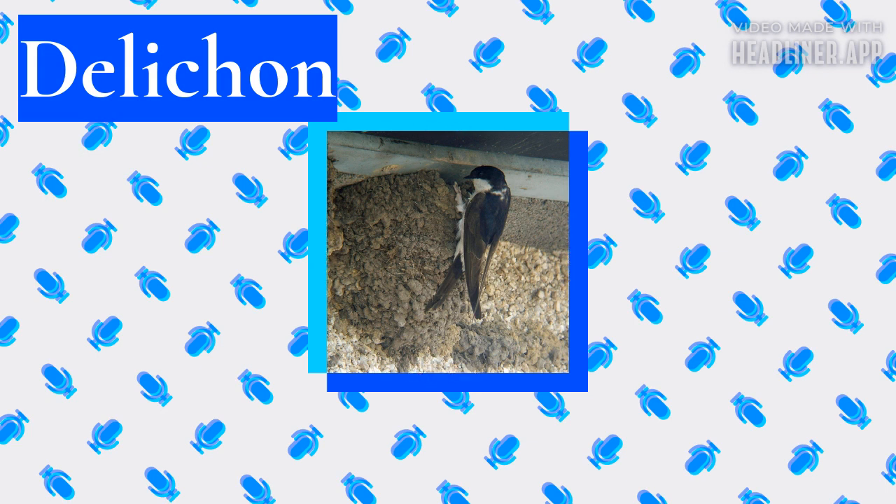Distribution and Habitat. D'Lichen is an old-world genus with all four species breeding only in the northern hemisphere. The common house martin is a widespread migrant breeder across Europe, North Africa and all northern temperate Asia to Kamchatka, and winters in tropical Africa. The Siberian house martin breeds in northeast Russia and winters in southern Asia.